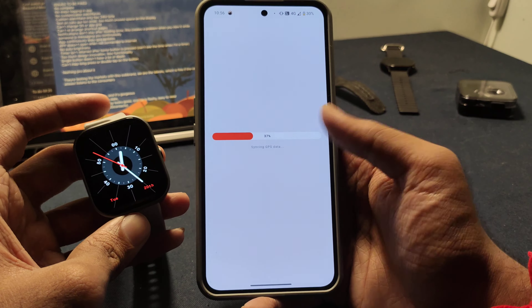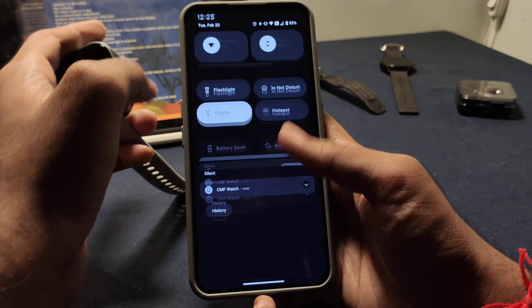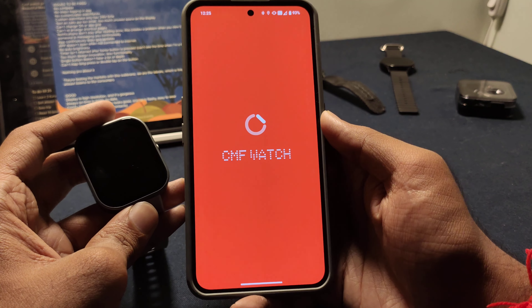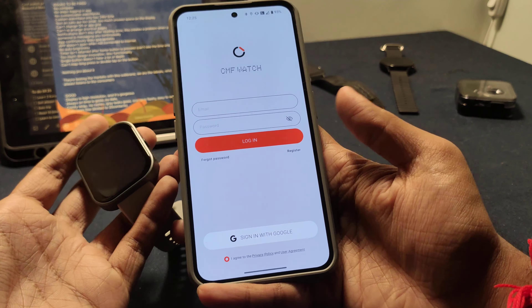When you open the app, it does a GPS update which takes up the whole screen, and it does this multiple times a day. The app simply doesn't work without internet. It weirdly tells you to log in to the app even when you're already logged in. Not all settings are accessible on either the smartwatch or the app.